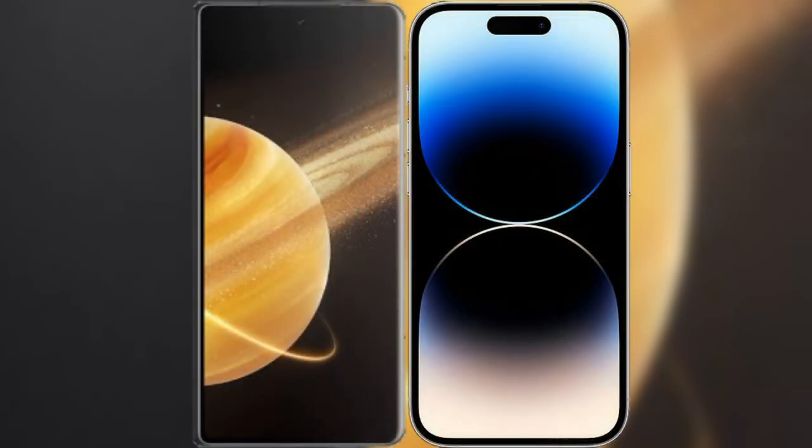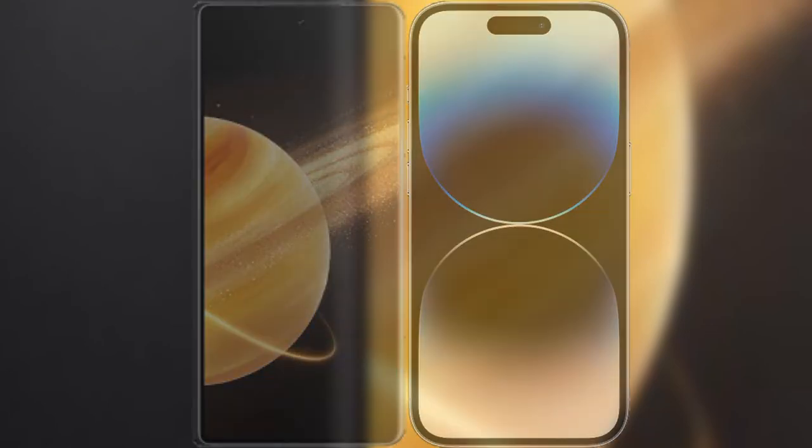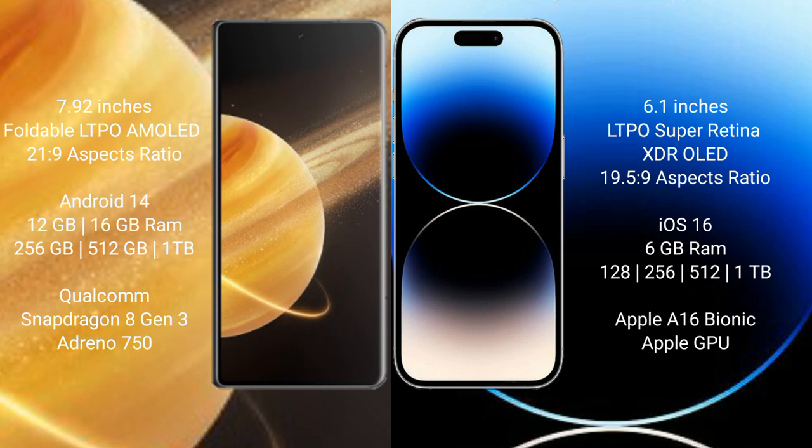I will compare the new Honor Magic V3 with the iPhone 14 Pro. The Honor Magic V3 comes with a 7.92-inch foldable LTPO AMOLED display, while the iPhone 14 Pro has a 6.1-inch LTPO Super Retina XDR OLED display.